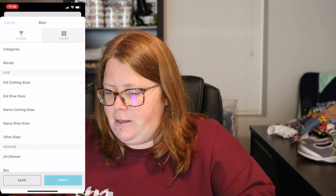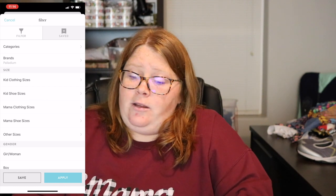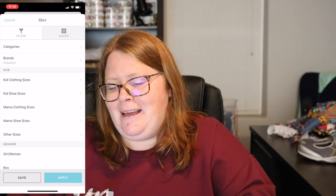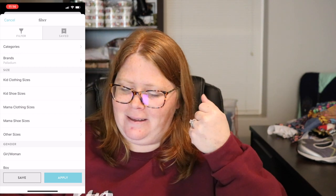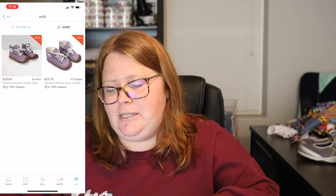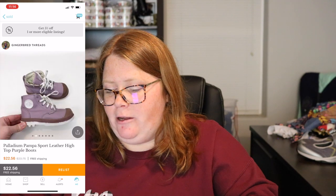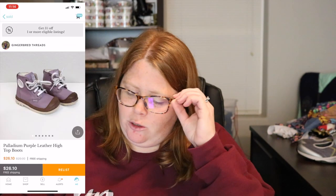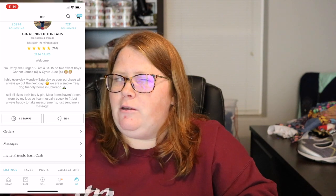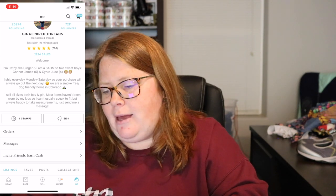Next is a brand I had to Google Translate the pronunciation for — I believe it's Palladium, spelled P-A-L-L-A-D-I-U-M. They make adult shoes too. They're cute little boots that retail quite a bit, and you're looking at $25 to $30 for a pair. I've sold purple leather ones and some canvas ones, both close to the $30 mark. I don't come across them every day but I'm pretty happy when I find them.